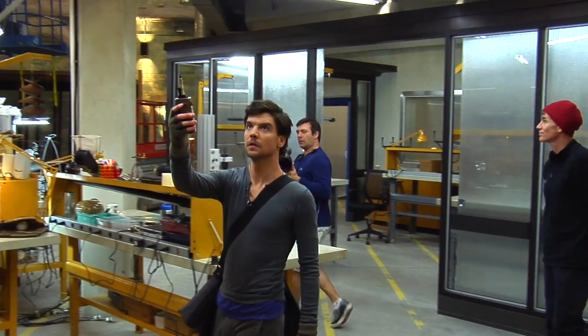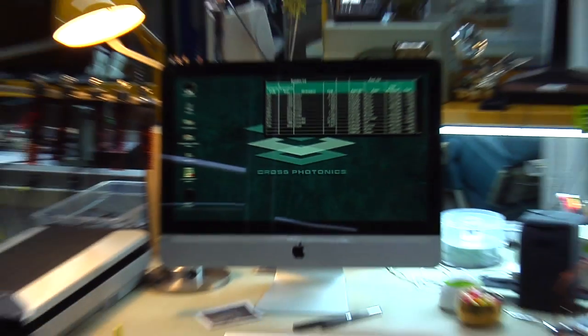So this is the tank. This is our base, this is our home. And it's the secret part of Cross Photonics. This is where all the clandestine operation — all the magic happens in here.